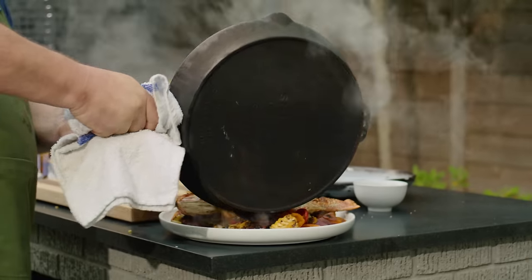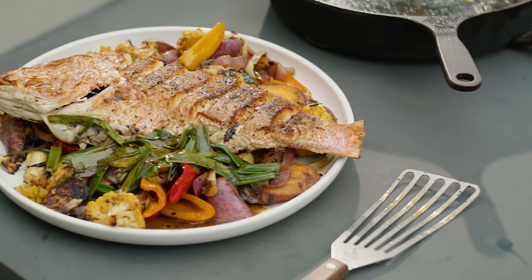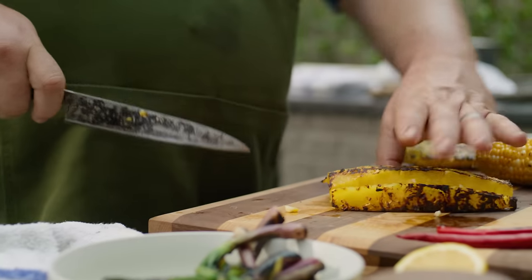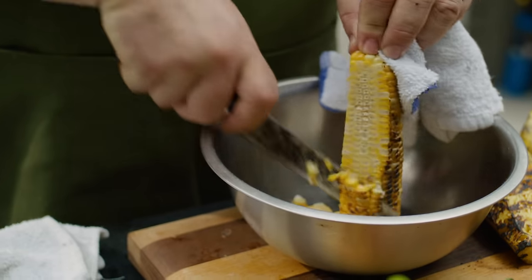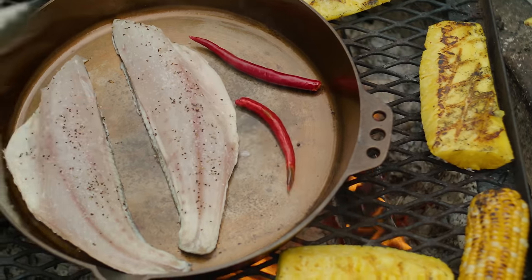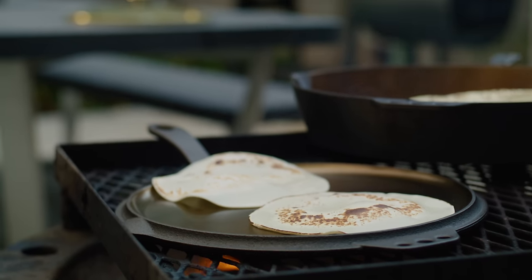Cooking redfish on the half shell is one of the most beautiful techniques you can do. You just put it on one side — you don't have to scale it, you just fillet it, put it on one side, put it in your Smithy, let it cook through. I'm going to throw this Smithy in, char some pineapple and some corn, a little chilies, make some tacos. What says Gulf Coast living like fish tacos?